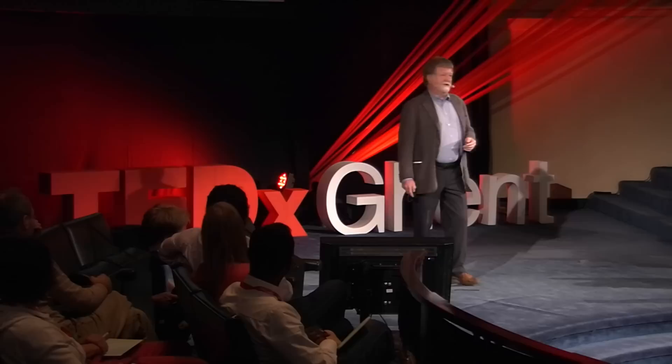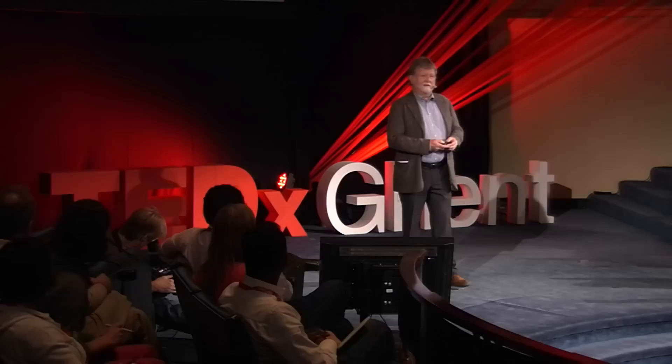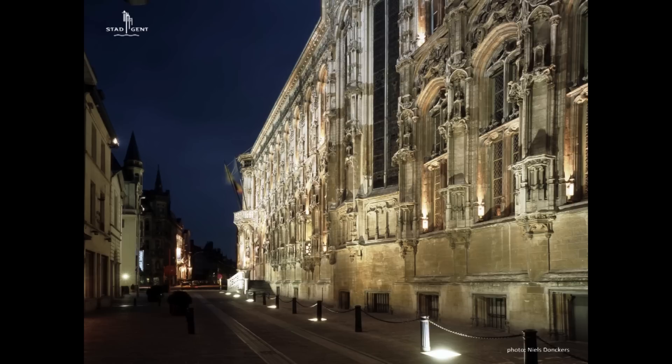Monuments also play a very important role. Here you see one facade of Town Hall. Our light designer has worked here with three types of equipment: projectors integrated in the ground as uplighters, giving a shaving light on the facade itself; light from the opposite buildings lighting up the upper part of the building and the roof; and small projectors integrated in the facade for the fragile sculptures.